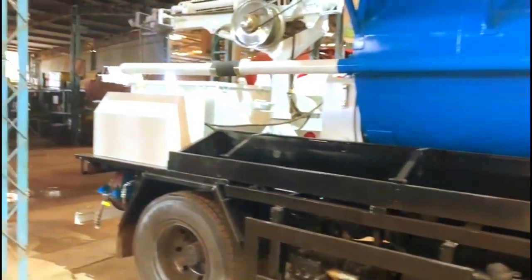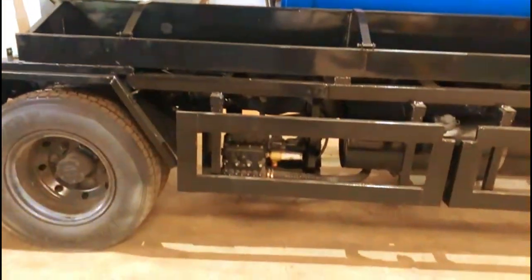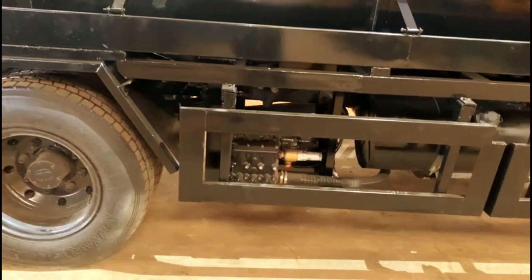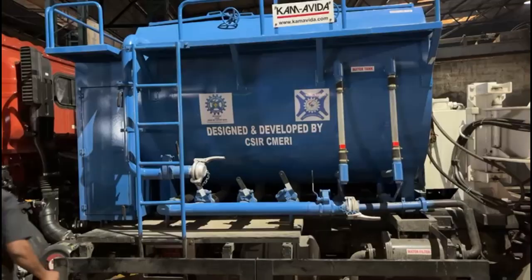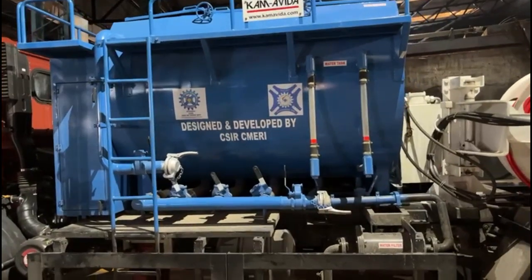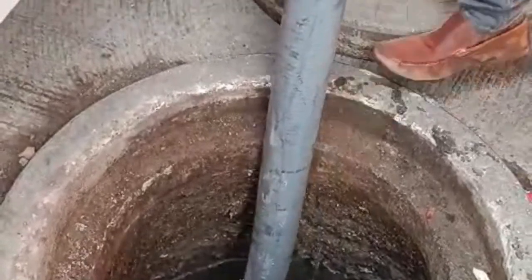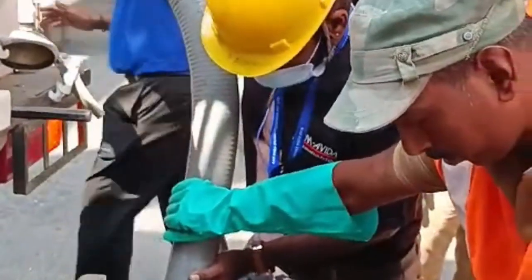It is a conventional jetting machine capable of using recycled waste water. The pump fitted is forgiving enough to accept recycled waste water with 500 BPM of suspended solids. It consists of a 6,000-litre tank, and water from the manhole — or machine hole as it is now called — can be sucked in from the inlet point through a sludge pump and conveyed into the tank.